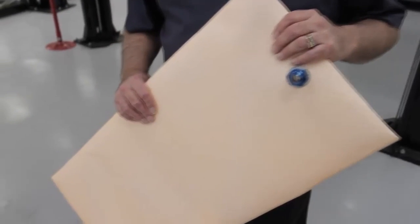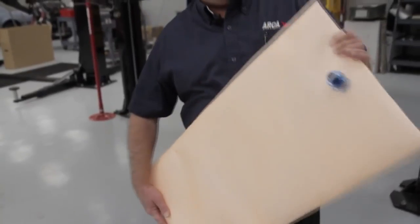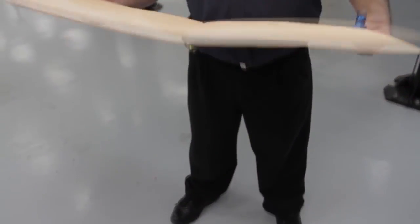Introducing the Hydromat Fuel Reservoir, Holley's patent-pending design that solves the problems associated with traditional fuel pickups in stock fuel tanks as well as racing fuel cells.